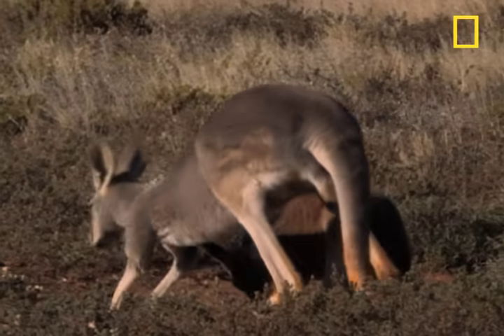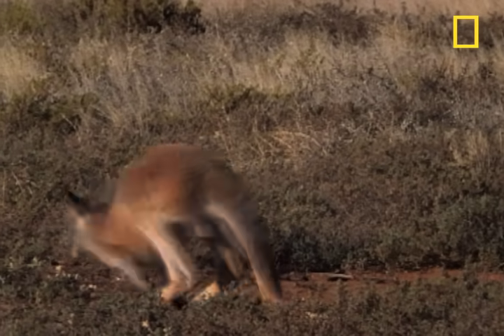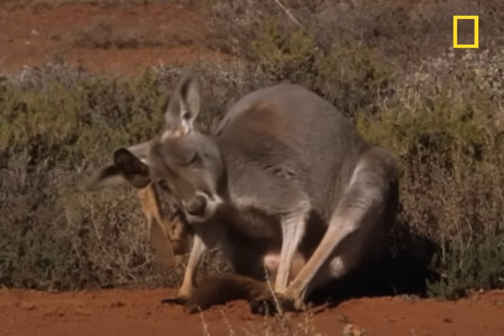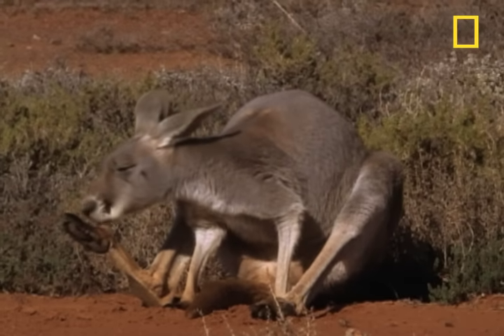Here in Australia, this baby red kangaroo, called a Joey, has been out of the pouch for just two days. And mom is getting ready to give birth again. How does this work? Well, let's find out.